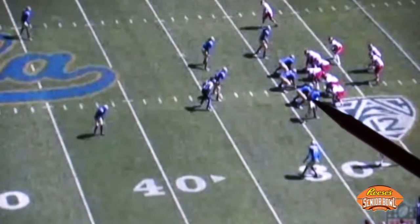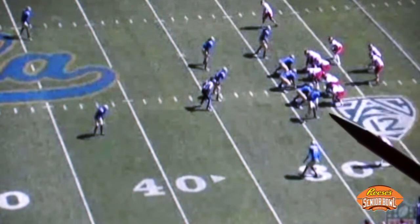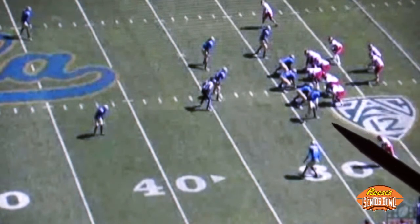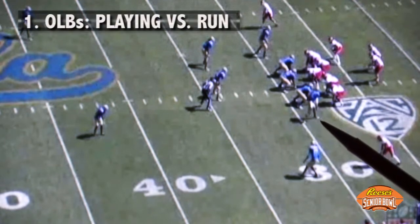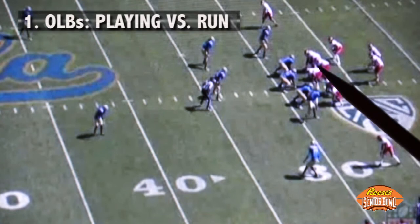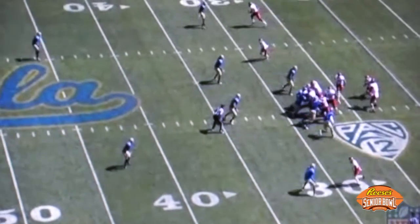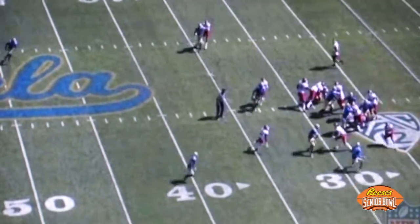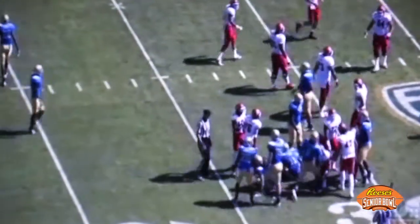We're going to take a look at Anthony Barr from UCLA, against Utah from a season ago. The first requirement for these on-the-line linebackers is to be able to play at the point of attack against the run. The offside guard is going to pull and hit Barr. We'll look at it from the sideline and then the end zone. Barr, at 6'4.5" and 250 pounds, is able to disengage from the block and make the tackle.